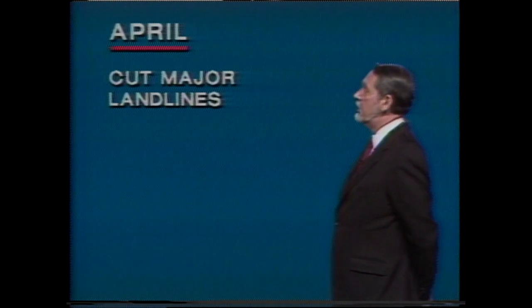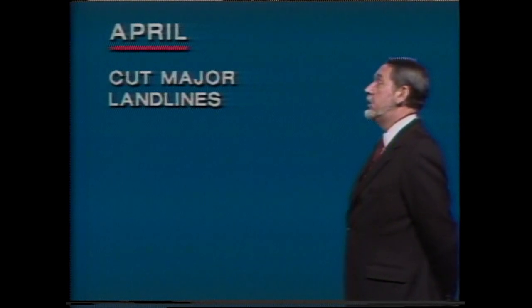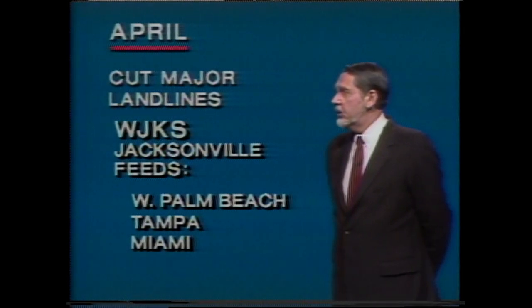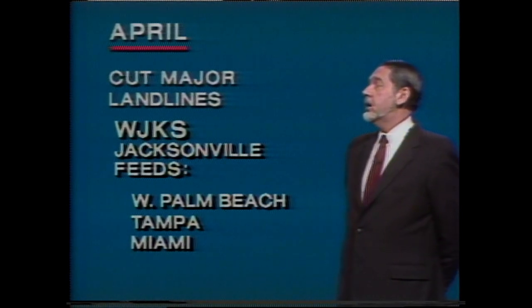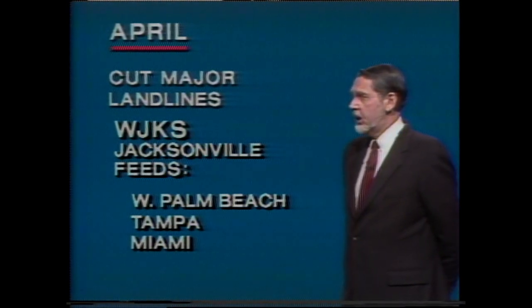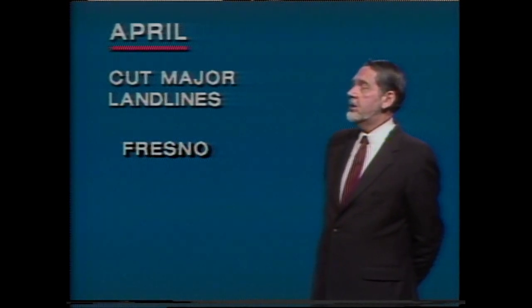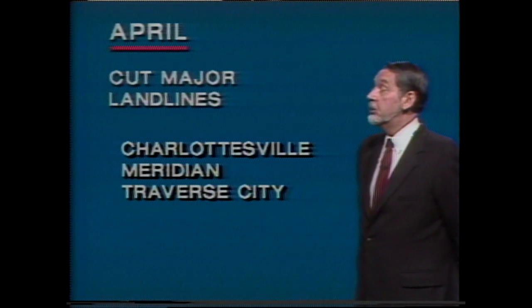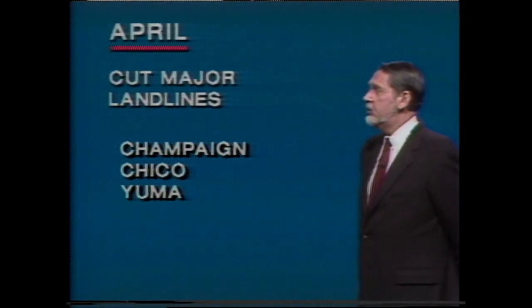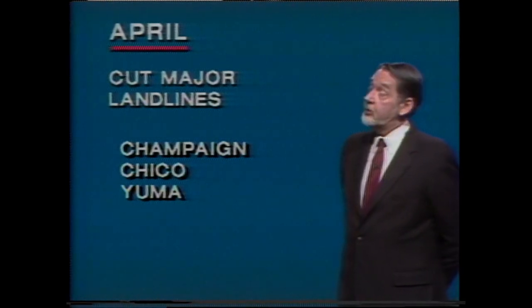Early in April comes the big day when we expect to make our major landline cut. When that is done, three of our affiliates will continue on AT&T landlines until their ground stations have been completed in April: West Palm Beach, Tampa, and Miami will be fed by WJKS Jacksonville, which already has its K-band ground station in place. The remaining seven affiliates — Fresno will be fed on an AT&T line out of Burbank. Charlottesville, Meridian, and Traverse City have microwave and will be installed during April. And Champaign, Chico, and Yuma also have microwave and will be finished on special dates thereafter — and that makes 170.